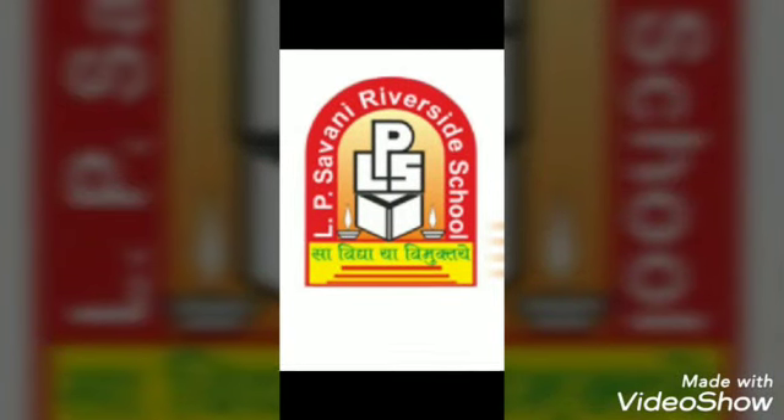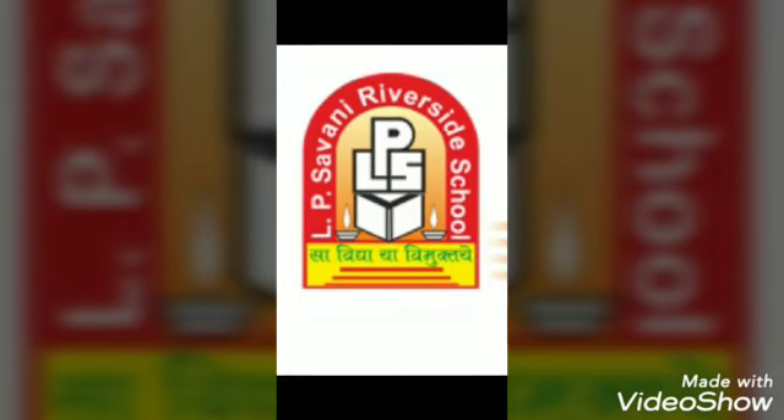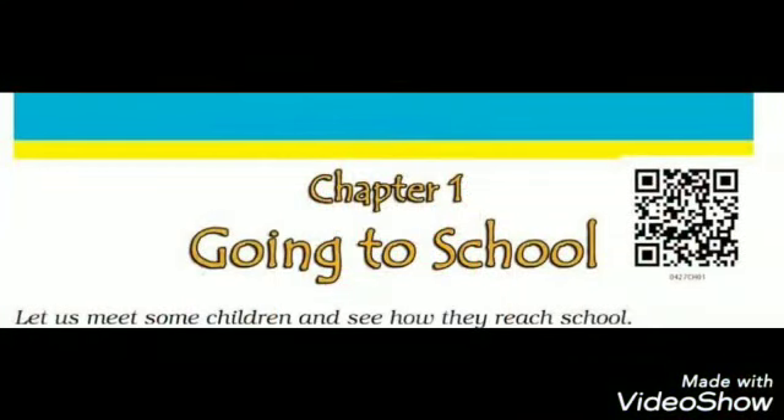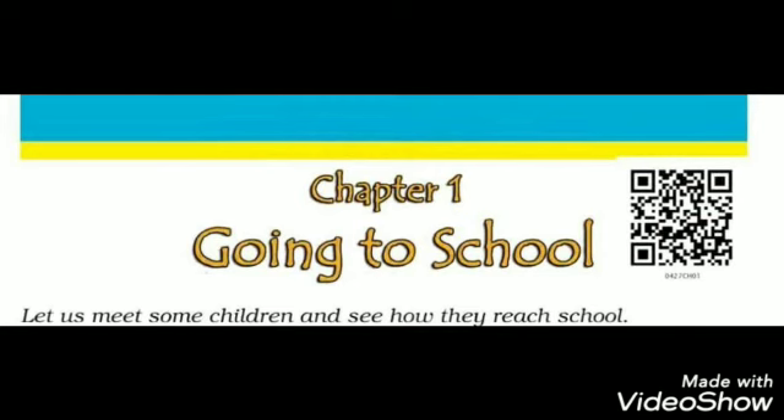Good morning students. Welcome to L.P. Savani Riverside School. I am Sneha Sukhwani, your EVS teacher.